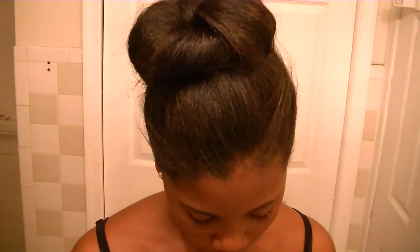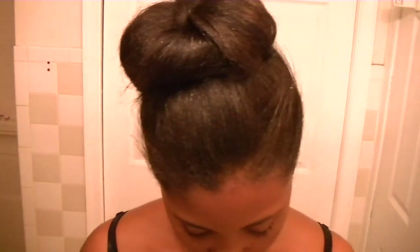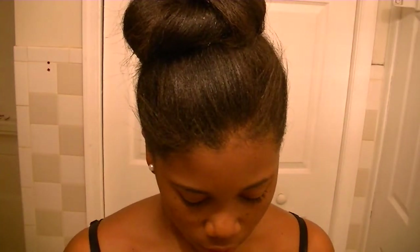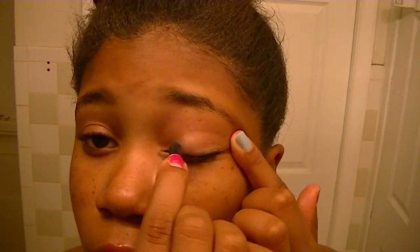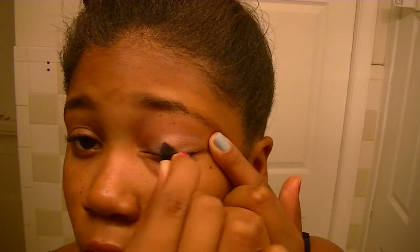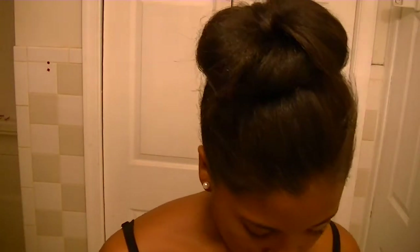For the eyelid, I use the little applicator that they give you. I'm going to get the eyelid color, which is the pink. Blowing the excess off. My mom told me to hold my eyelid like that to apply it. Then just do the other eyelid.